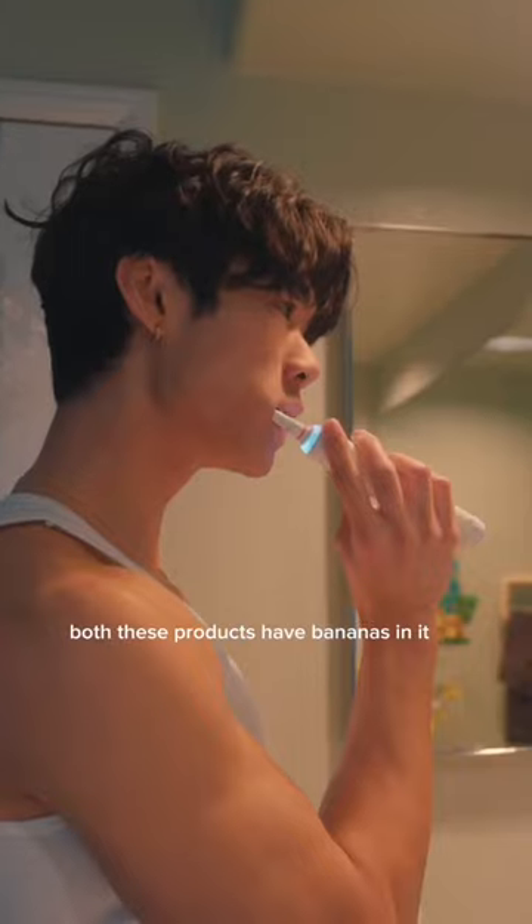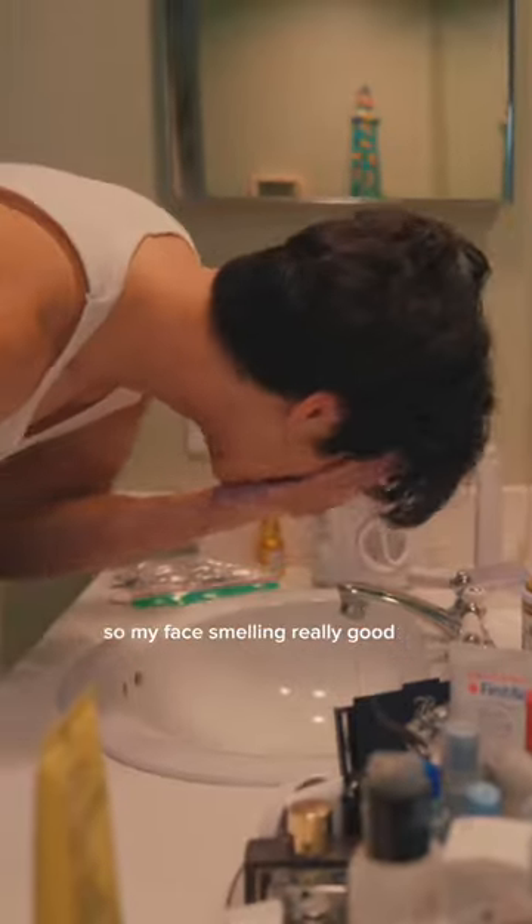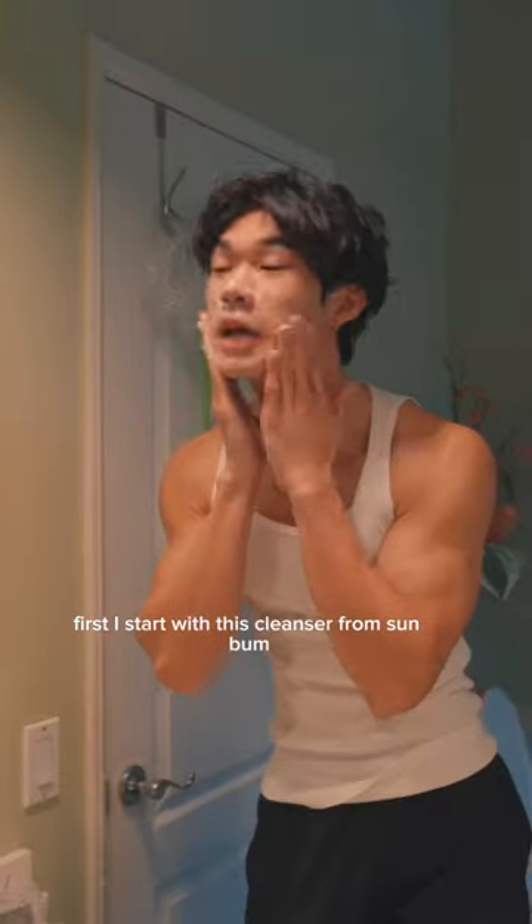Get ready with me to study for midterms. Both these products have bananas in them, so my face is smelling really good. First, I start with this cleanser from Sunbum.